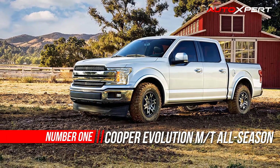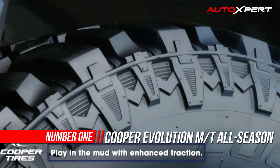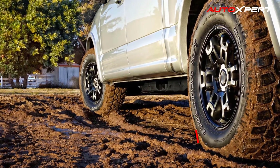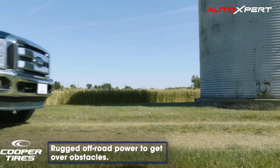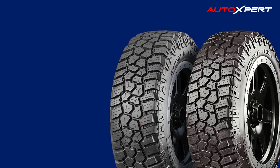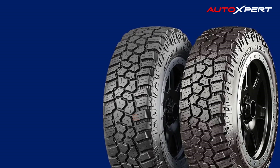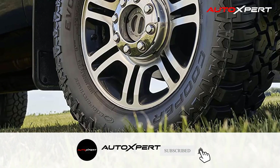Number 1: Cooper Evolution M-T. Slippery and muddy roads are always difficult challenges to overcome with your tires. Understanding the need to move on this precarious terrain, manufacturers have launched many products with features to operate on mud. The Cooper Tire brand is no exception, introducing the Cooper Evolution M-T tire model with impressive performance and a price suitable for many different audiences.